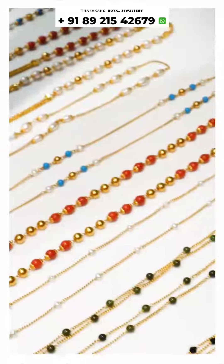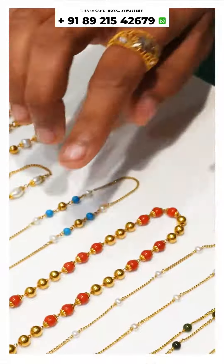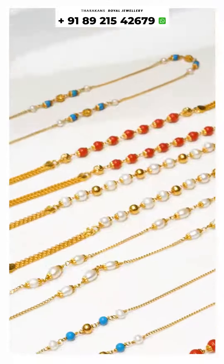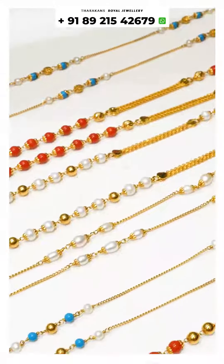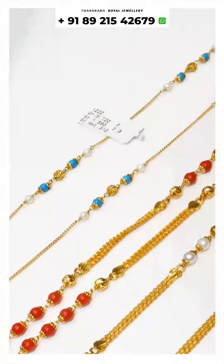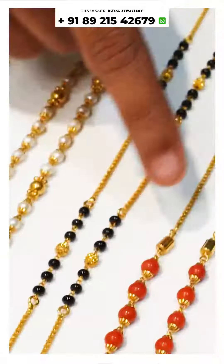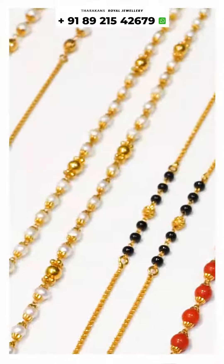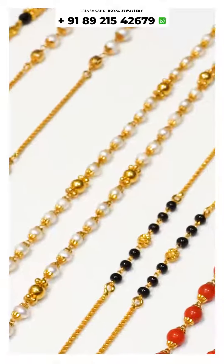They have all the labels and templates. The starting price is 4 grams.